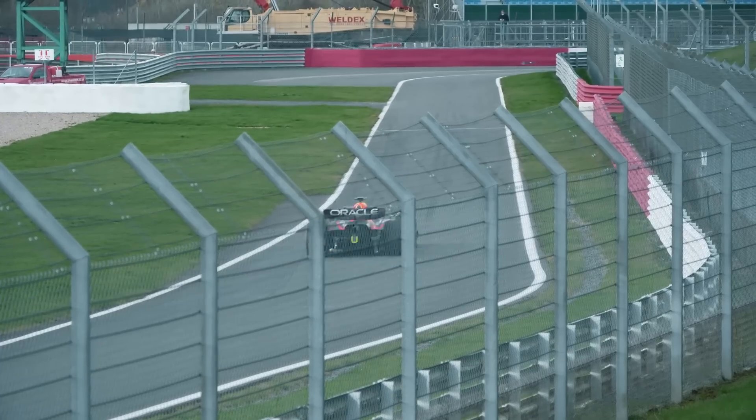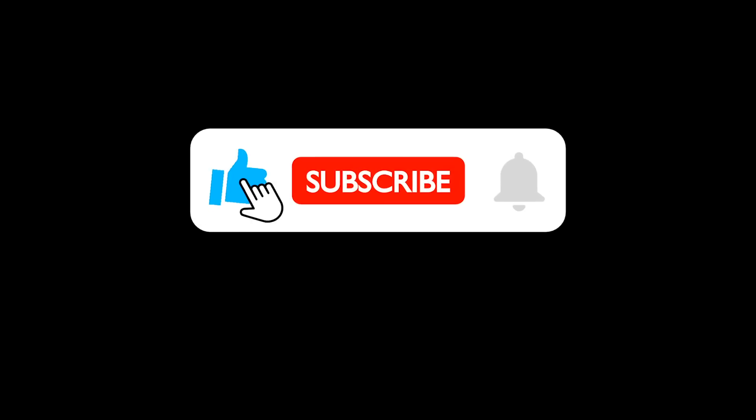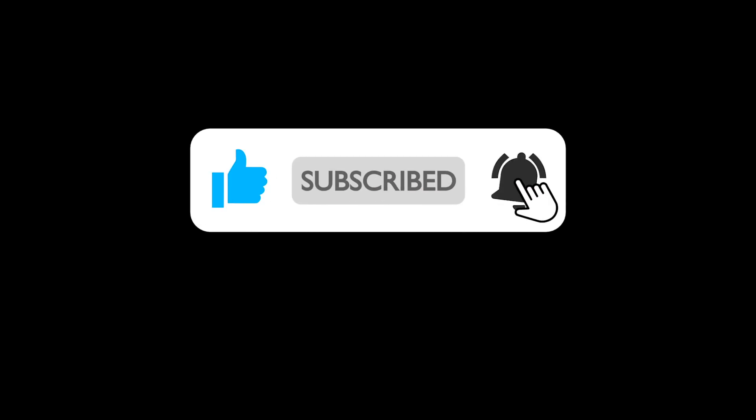I hope you enjoyed this video, and if you did, as always comment, leave a like, and subscribe for more F1 content. Thank you all so much for watching.